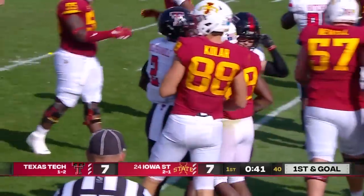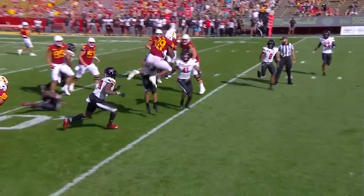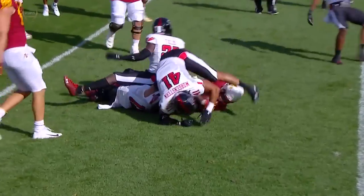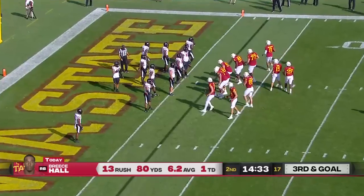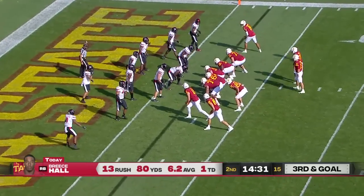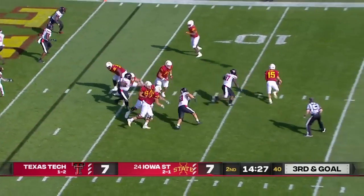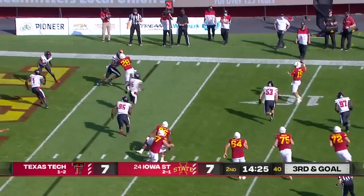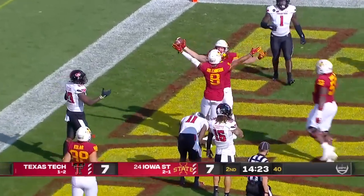Chase Allen to lead the way — 215 pounds and he can jump over a man. How about that vertical leap? It's like putting the ball in Brock Purdy's hands with three tight ends. Purdy looking into the end zone, flushed out of the pocket on the move — touchdown, Allen with the catch!